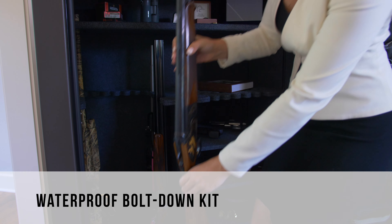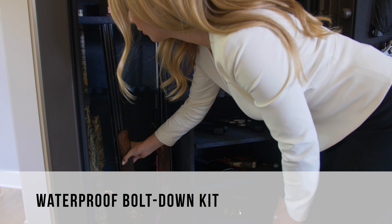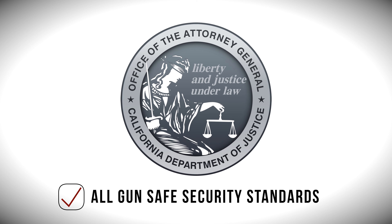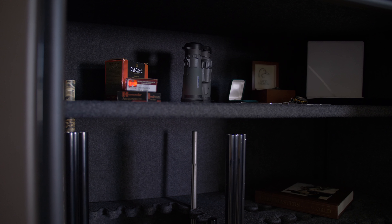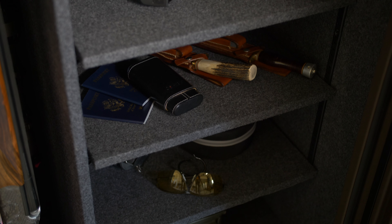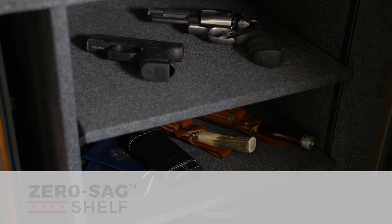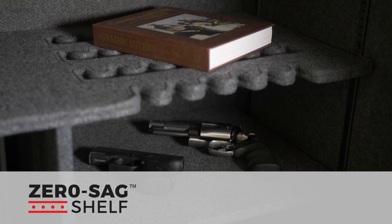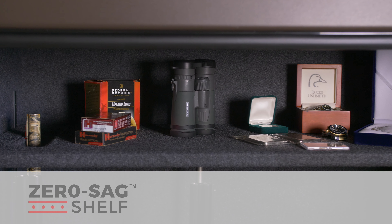A waterproof bolt-down kit is included in every safe for additional safety and security. The Haven Series has been approved by the California Department of Justice, meeting all regulatory gun-safe security standards. The expansive interior features fully carpeted and adjustable shelves, which allow for customizable storage options, and our Zero-Sag technology features a metal reinforced top shelf to support even the heaviest of accessories.